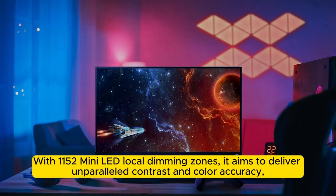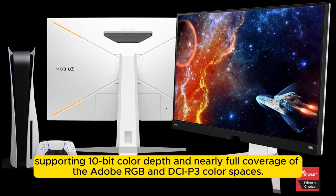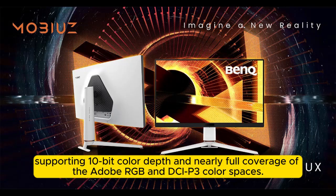With 1152 mini-LED local dimming zones, it aims to deliver unparalleled contrast and color accuracy, supporting 10-bit color depth and nearly full coverage of the Adobe RGB and DCI-P3 color spaces.